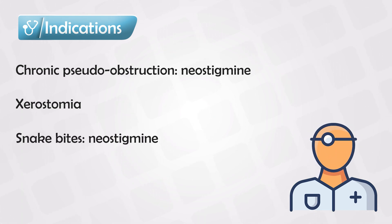And sometimes they can be used as antivenom in snake bites, for which we use neostigmine.